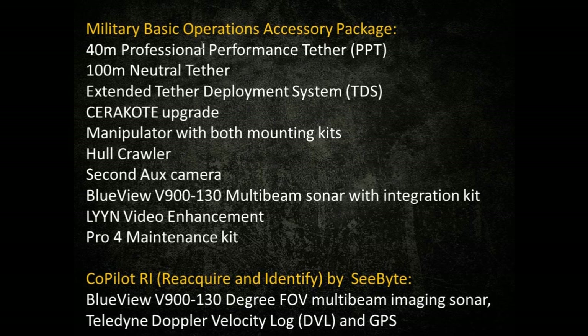Another accessory — not specifically for hull and limpet search, but for bottoms, piers, and queue routes — is the Copilot RI for reacquire and identify by Seabite. It comes with the BlueView V900 130-degree field-of-view multi-beam imaging sonar, the Teledyne DVL Doppler Velocity Logging Device, and GPS. In next month's military webinar on underwater search of queue routes, docks, and vessels in commercial and military ports, I'll cover this in more detail. This ROV system can go to preset surface and subsurface target locations using coordinates, run preset search routes, or go automatically to point-and-click locations. ROV pilots can autonomously follow predefined sorties or maintain station in currents and rough sea state conditions.